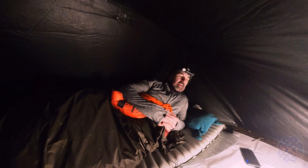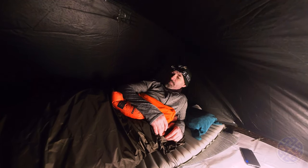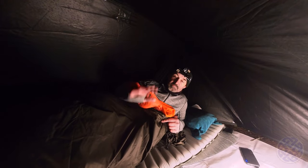I'm all tucked up in my bed. Let's see how warm I stay tonight — I'm hoping it won't be too drafty. See you in the morning. Good night.